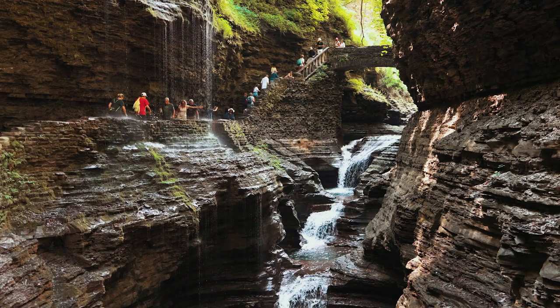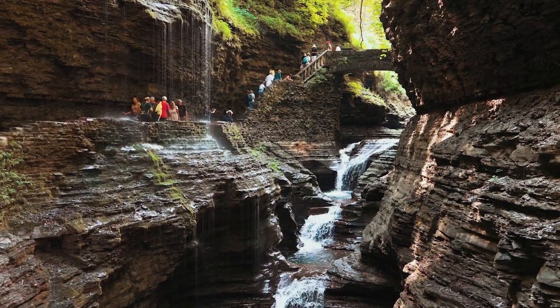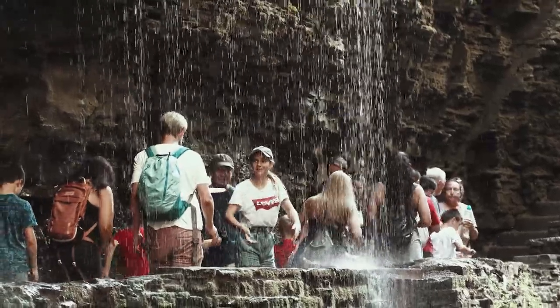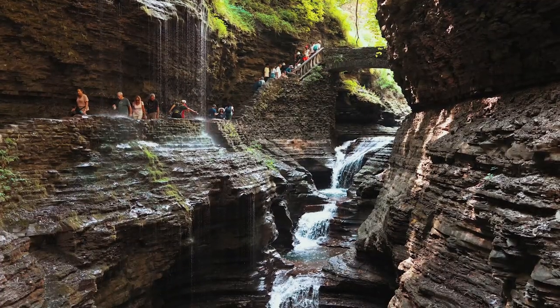About three-fourths of the way into the trail is when you will get to Rainbow Falls. The view here is absolutely stunning and the trail continues to wind its way underneath a shelf where water is dripping down and you can touch the water there. Continue walking along the trail and it'll take you to the bridge that passes over Rainbow Falls.